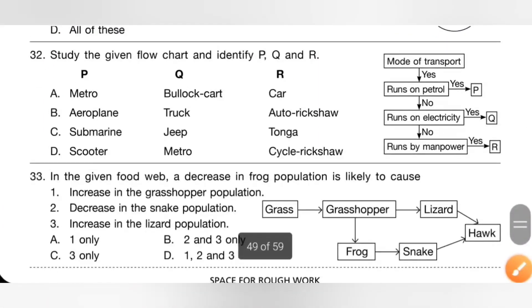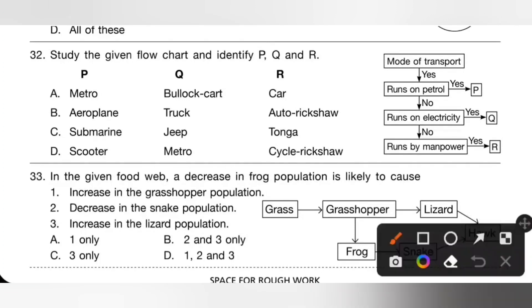Question 32: study the given flow chart and identify P, Q, and R. P is a mode of transport that runs on petrol. Q is a mode of transport that runs on electricity — so Q may be metro. R is a mode of transport that runs on manpower. It cannot be a bullock cart, truck, or jeep. So option D: P is scooter, Q is metro, R is cycle rickshaw. Option D is the correct answer.